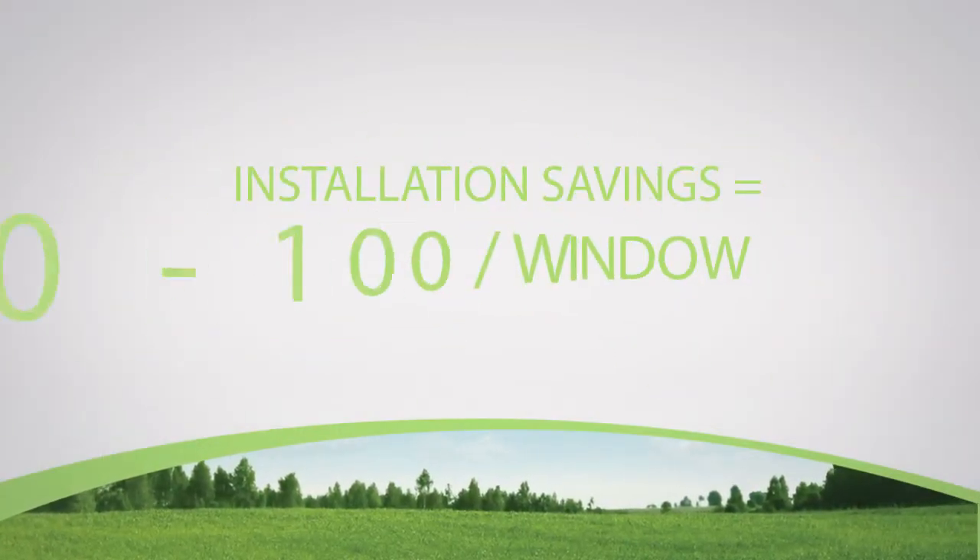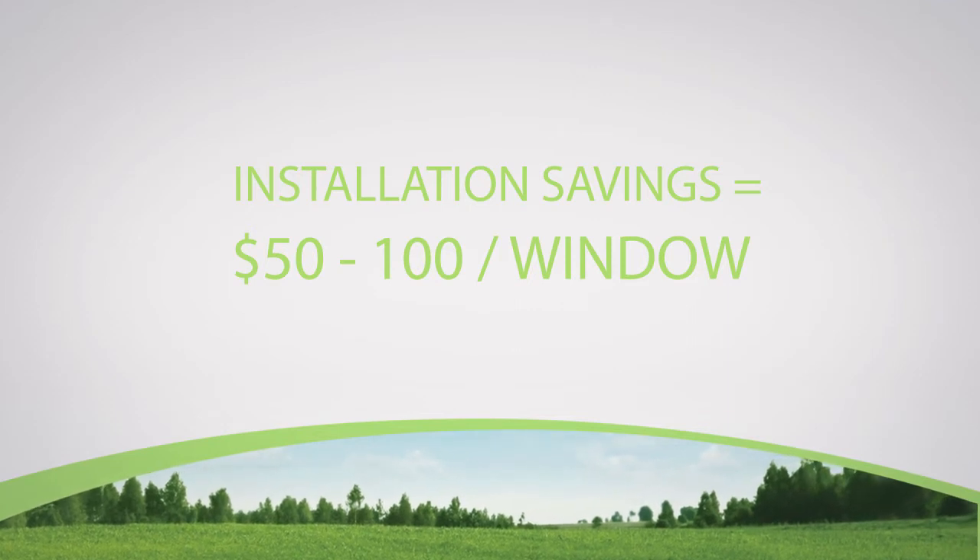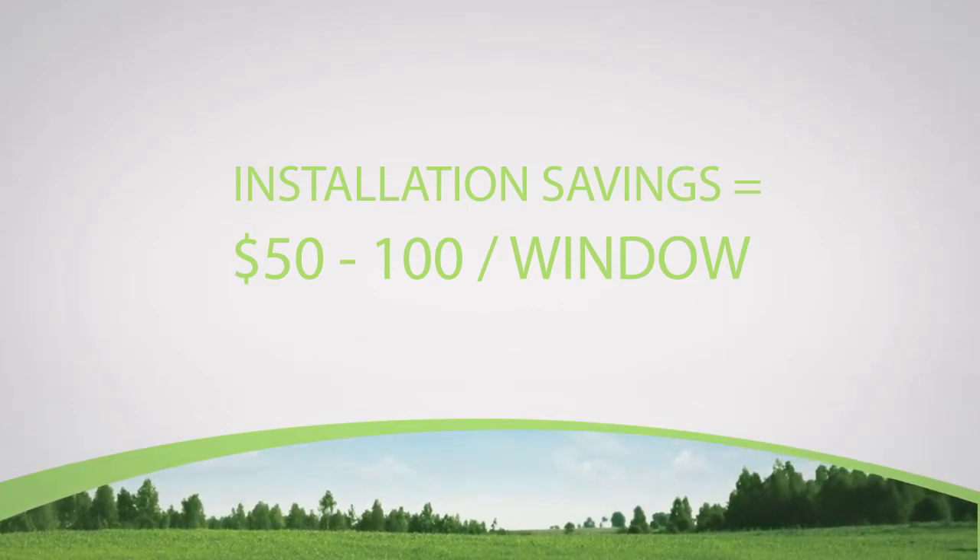You can expect to save between $50 to $100 per window during installation because there is no need for materials such as aluminum reglets, wood trims, and rod and caulking.